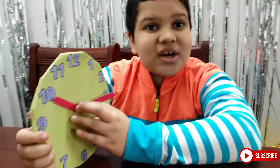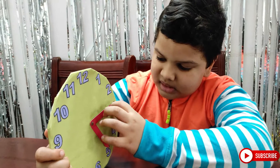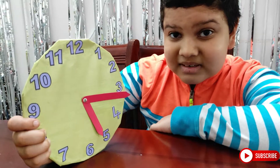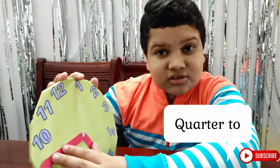I will give you one more example. Now can you guess what's the time right now? Correct! It's quarter past 5.